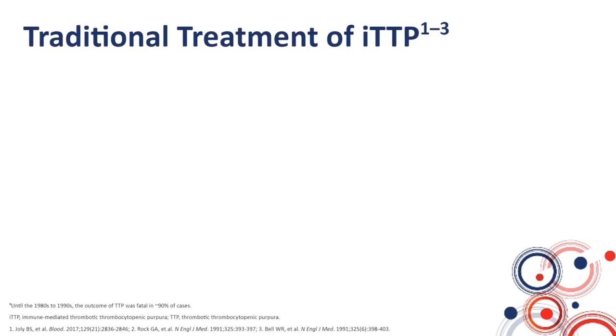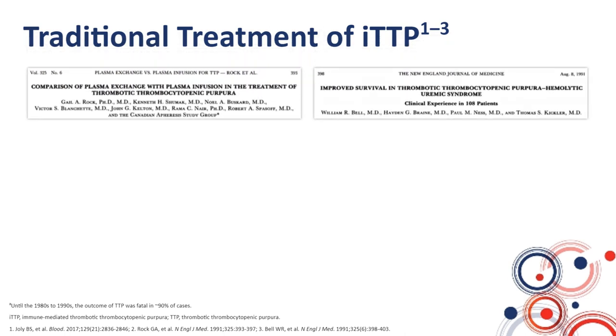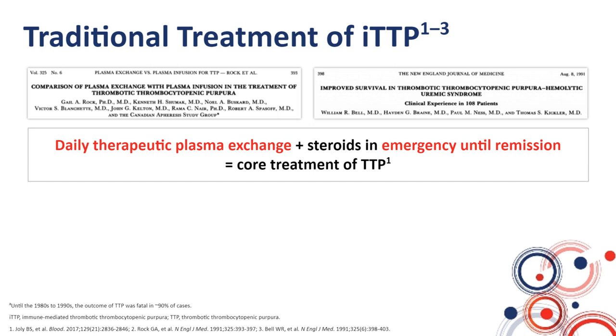This is the traditional, historical treatment of autoimmune TTP. The standard treatment is based on the association of daily plasma exchange in emergency as soon as the diagnosis of TTP is made or even highly suspected, usually associated with steroids, although the level of proof for the efficacy of steroids is lower. This association of daily plasma exchange and steroids has been the core treatment of immune TTP for years, set up in the early nineties and published in two works in the same issue of the New England Journal of Medicine in 1991.